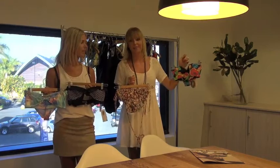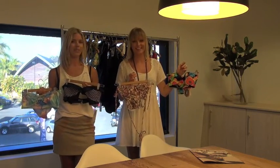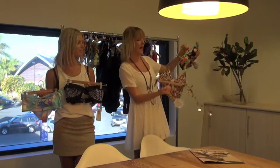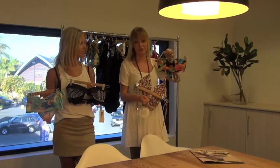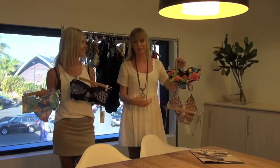Here we have underwire and padding, which gives you shape and the illusion of a bigger bust. It's also in great summer colours. Here we have the simple triangle, which is great if you've got a small bust because you don't need the support. It also gives you a little bit of a ruffle and the illusion of a bigger bust.